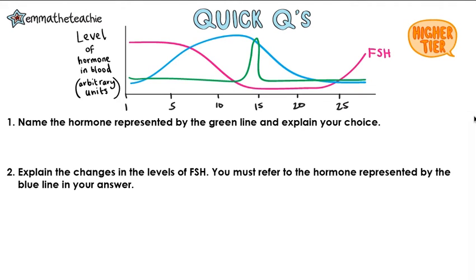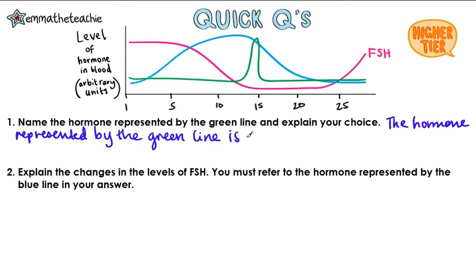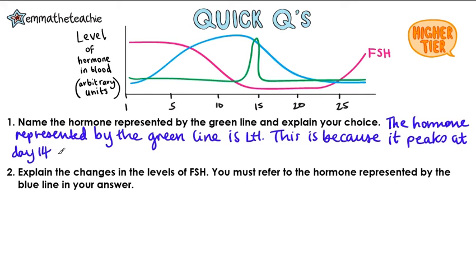Press play when you're ready to go through them. Number 1: name the hormone represented by the green line and explain your choice. The hormone represented by the green line is LH, or luteinizing hormone. This is because it peaks at day 14, which is when ovulation occurs, and LH causes ovulation.